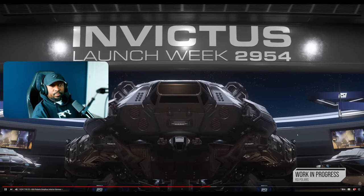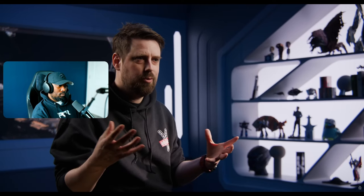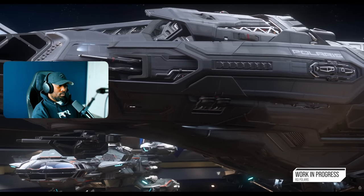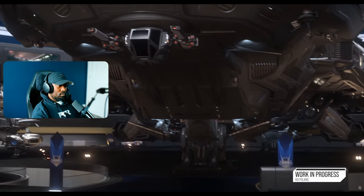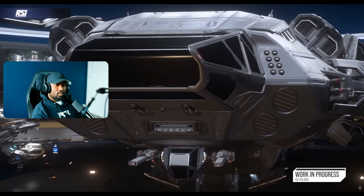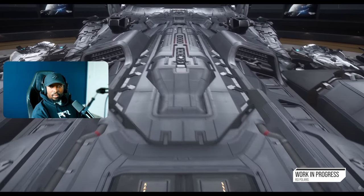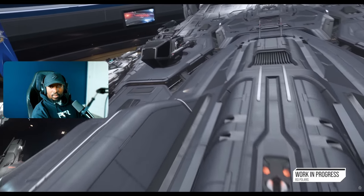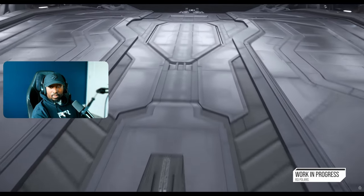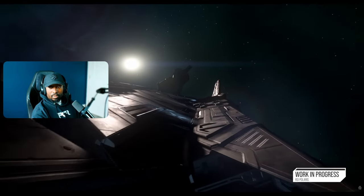We really wanted to have some form of the exterior of the Polaris at Invictus Launch Week. Being a big military show, it made perfect sense to show it off in its best light. We pushed quite hard to get the exterior to a point where we're happy to show it publicly, which meant we prioritized the exterior over the interior. The exterior you see is pretty much final art — all it's missing is really the damage setup.